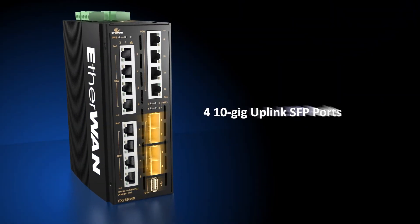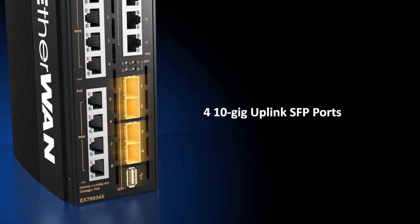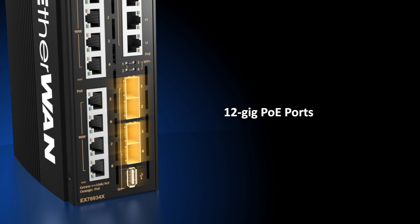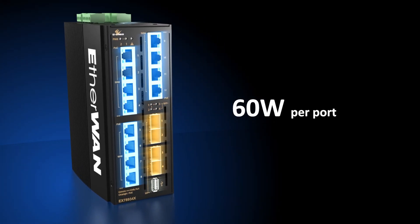It features four 10-gigabit uplink SFP ports — the highest speed available in a compact, hardened device — and 12 gigabit PoE ports capable of delivering 15 watts, 30 watts, and 60 watts of power per port.